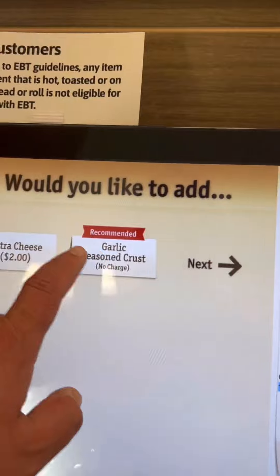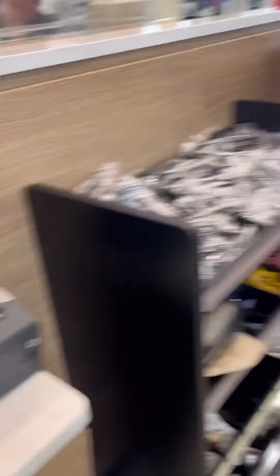So what you've got to do is walk into the store, go up to one of the virtual tellers, place your order, and then before they bake it you've got to go pay for it at the cashier. So a couple of steps there.